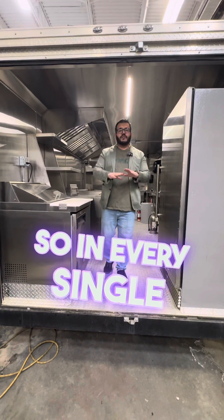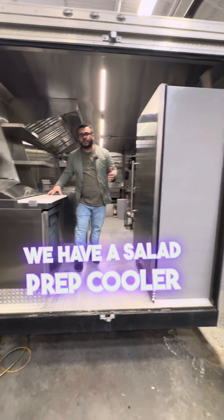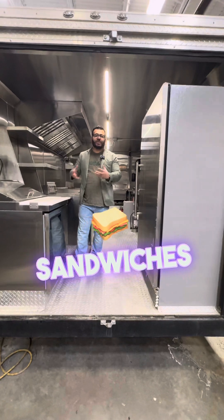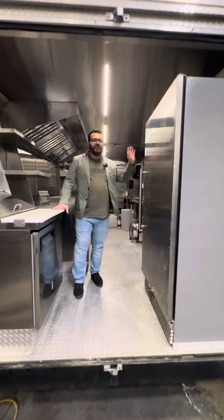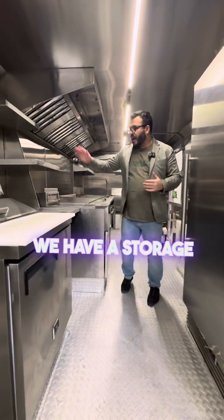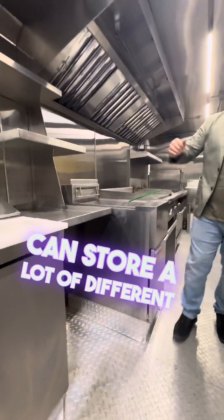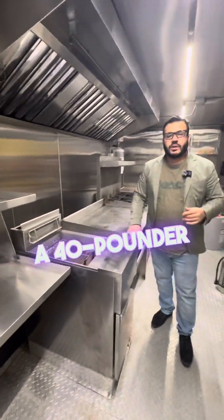In every single food truck and food trailer, you're going to need a cooler. In this unit, we have two. We have a salad prep cooler where you can make all the different sandwiches, wraps, and whatever. We have a drinks cooler over here where you can store all of the different salads. We also have a storage compartment right here where you can store a lot of different things.